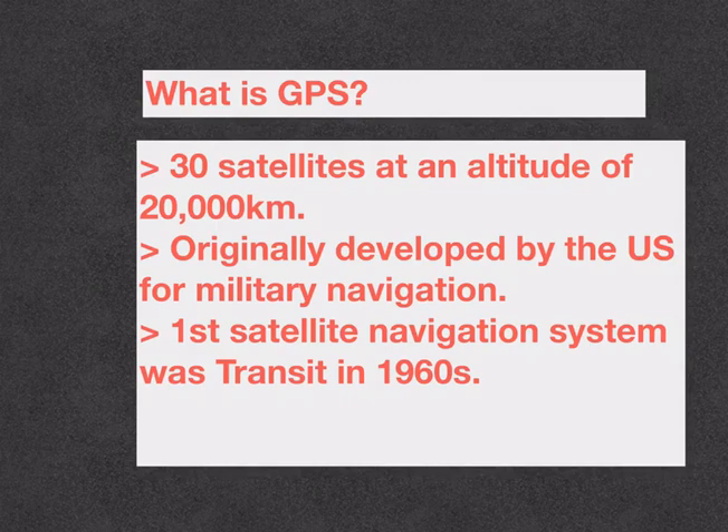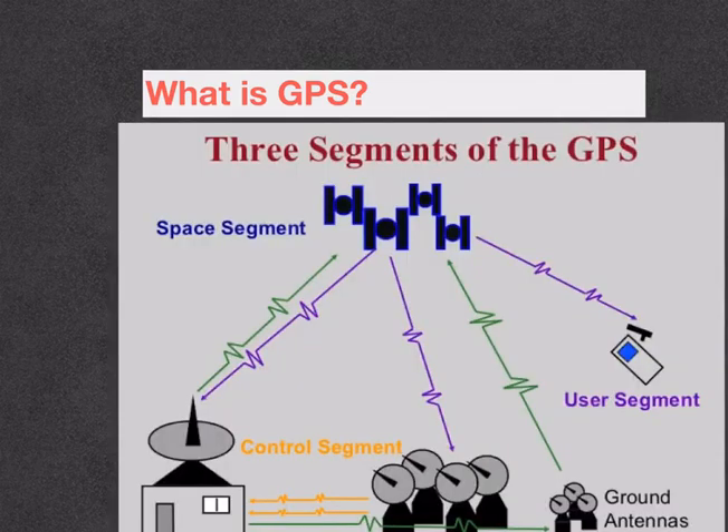What is GPS, or the Global Positioning System? It is a constellation of 30 satellites placed at an altitude of 20,000 kilometers above the earth. It was originally developed by the US only for military navigation and became fully operational in 1995, meaning GPS data was made available for civilian usage only from 1995. The first satellite navigation system of the US military was called Transit, which started in the 1960s.